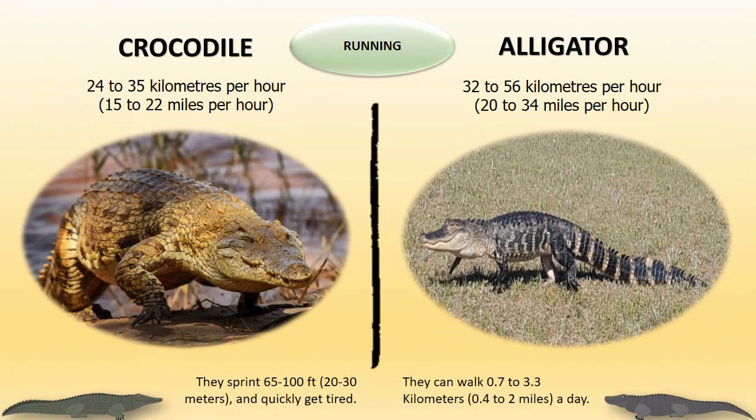Running: Crocodiles can run 24 to 35 km per hour. Alligators are comparatively faster and can run 32 to 56 km per hour. Crocodiles can sprint anywhere between 20 to 30 meters but quickly get tired. Alligators can usually walk 0.7 to 3.3 km a day.